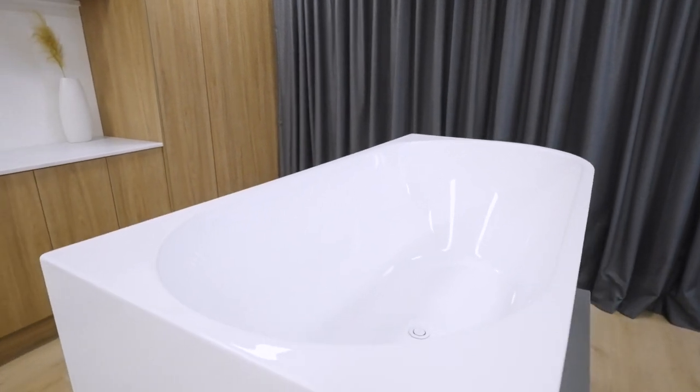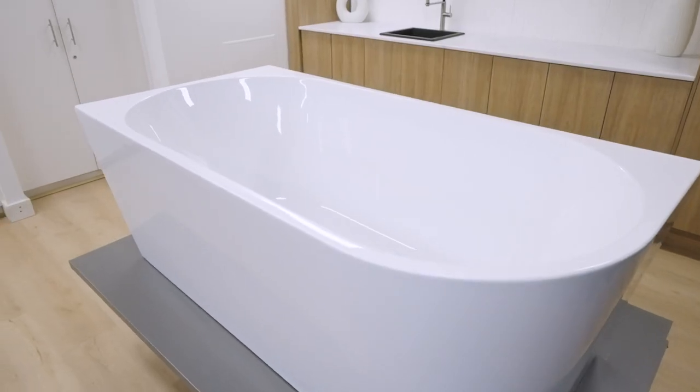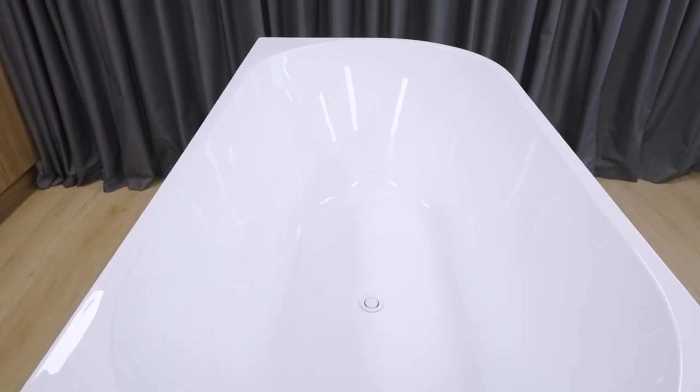The universal design is also available in a back-to-wall configuration with the option of two sizes — 1500 and 1700mm — allowing you to choose the perfect fit for your bathroom without compromising on style. If you're 5'10" or taller and have the available space, we recommend that you opt for the larger bath in this range for the ultimate bathing experience.